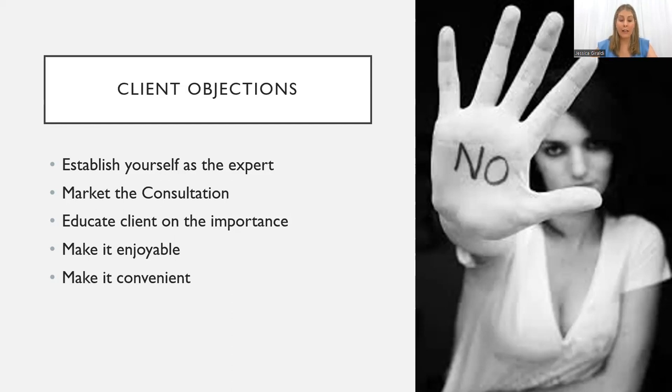We want to establish ourselves as the expert. We want to make sure we are thoroughly asking those questions and are confident in our answers. If we see something on the consultation form we don't know — a medication, for example — while your client's getting changed in the room, you can quickly look it up and come armed with that information: what the medication is doing, what the contraindications are, and what we could recommend to help with that client at that time.